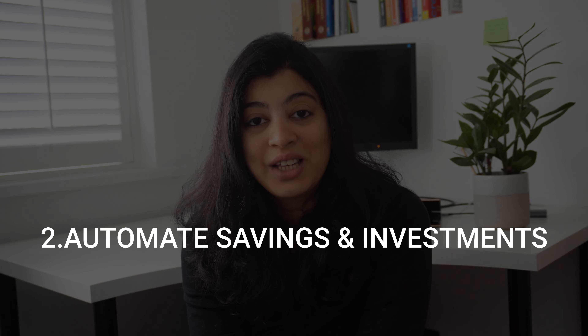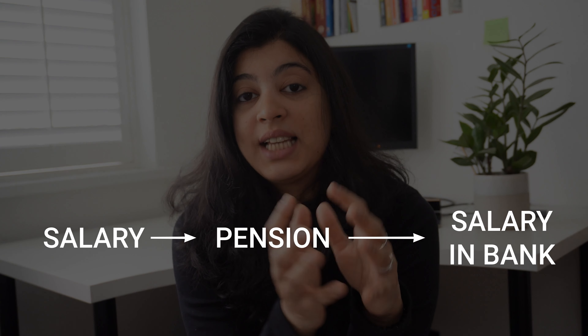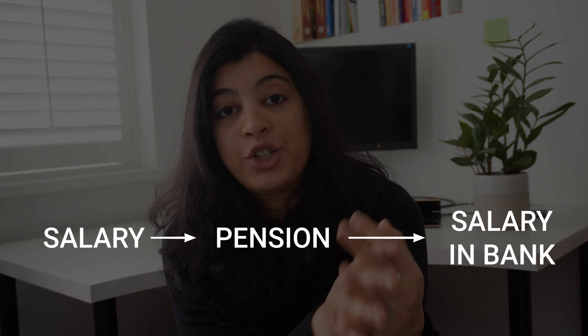The second hack is to automate your savings and investments. This is connected to the first one in that you are automating payments, but this takes it a step further. The first part is that you pay yourself first — even before your salary arrives, you set aside a certain percentage into your pension, Roth IRA, 401k, or whatever your savings instrument is. In my case today, I save about 20% of my salary even before it hits my account. When I was younger it was more like 3% or 5%. Whatever percentage you can put away for retirement, you put it away upfront and then pay your bills.